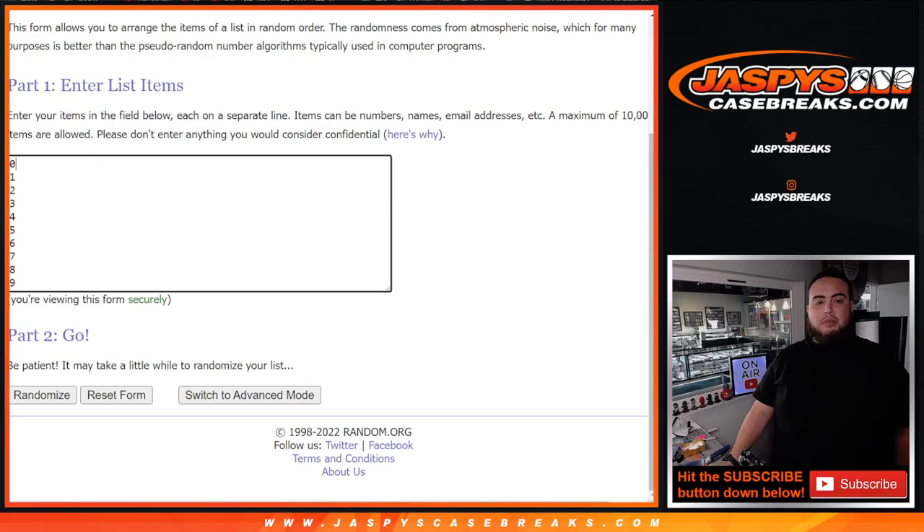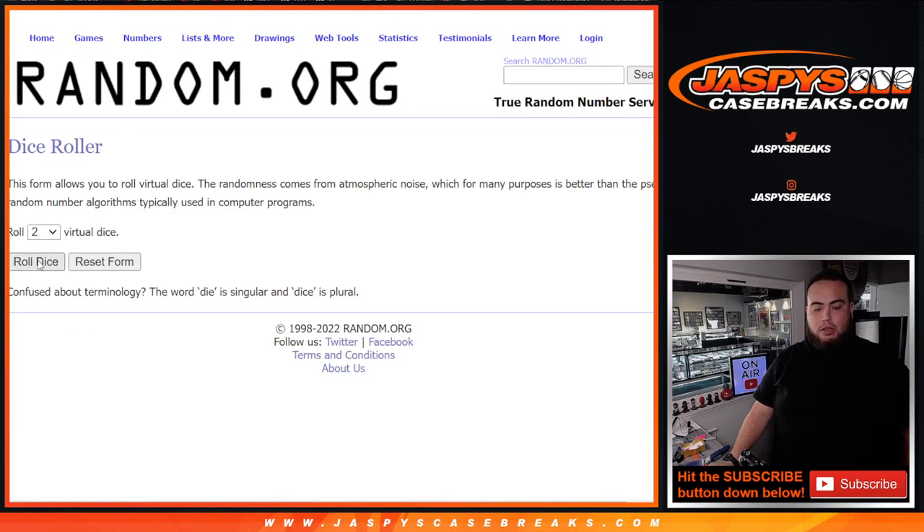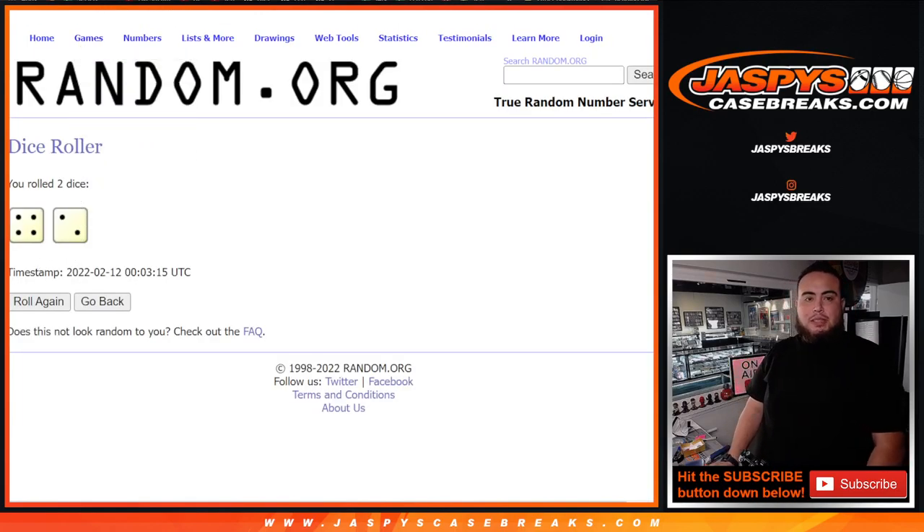So here's the dice roller, here's the customer names, here's the numbers. Let's roll it. We got ourselves a four and a two — six times.